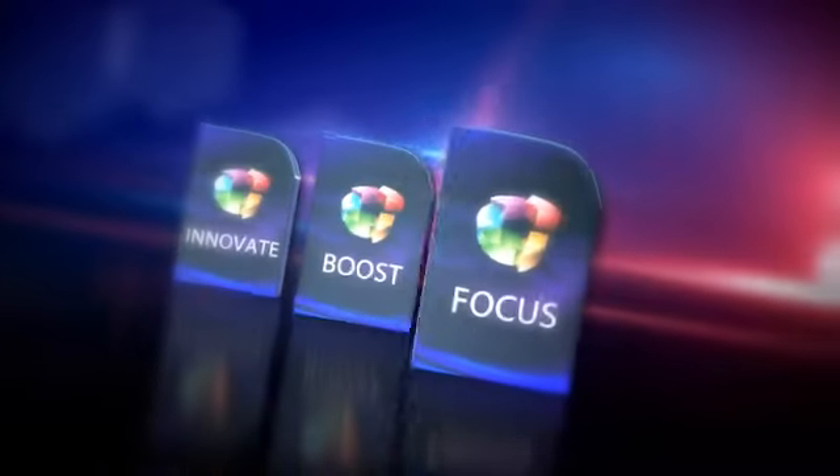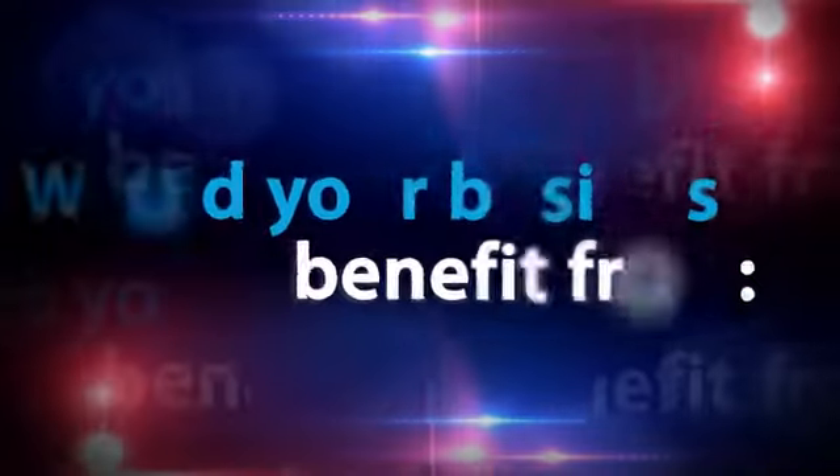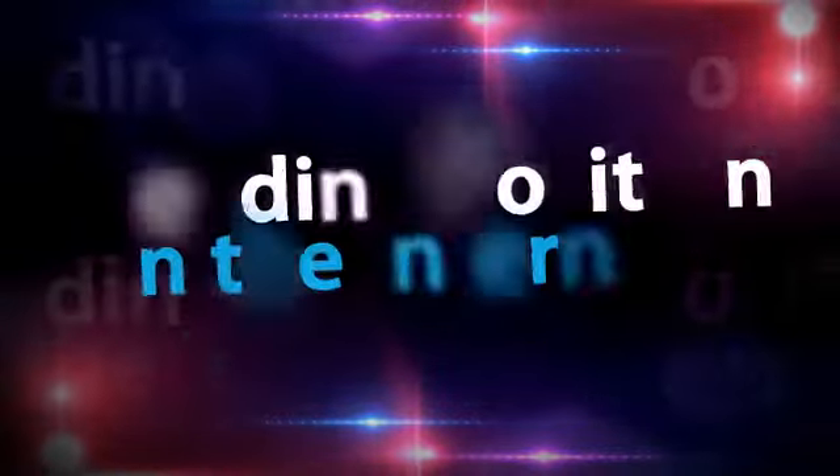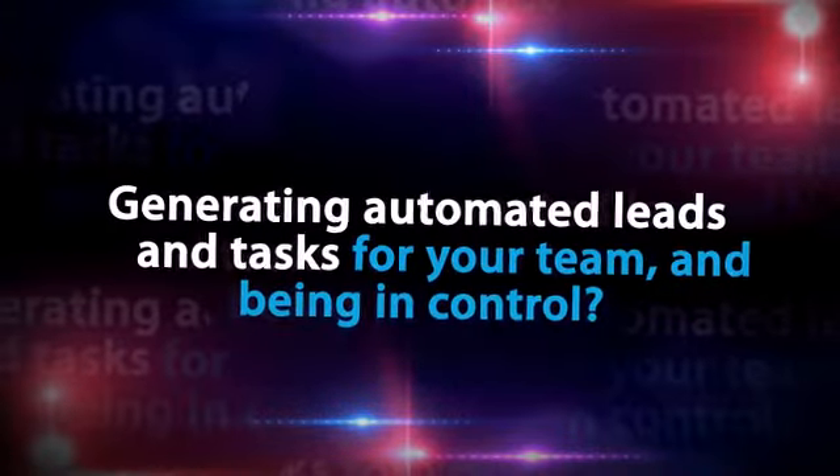Now let's focus on what this means to you and your company. Would your business benefit from having the edge over your competition, a leading position on the Internet, generating automated leads and tasks for your team?